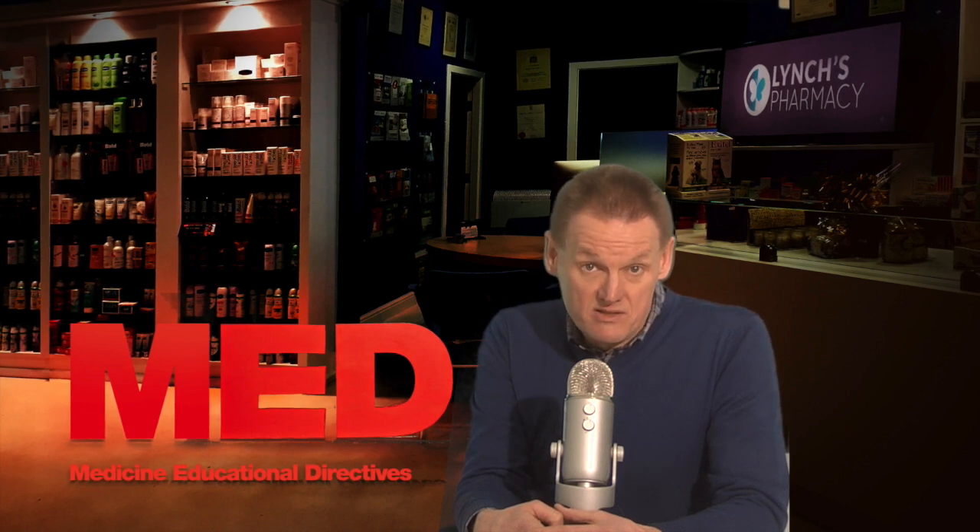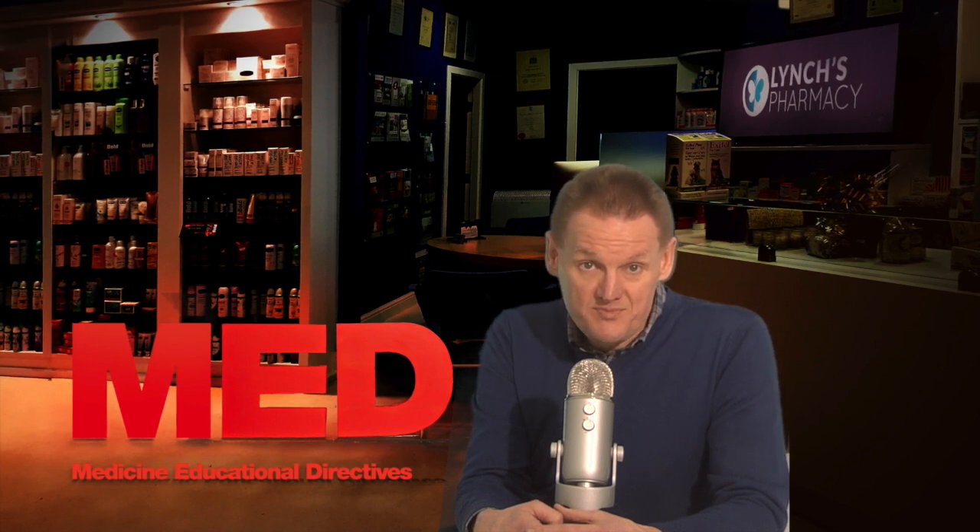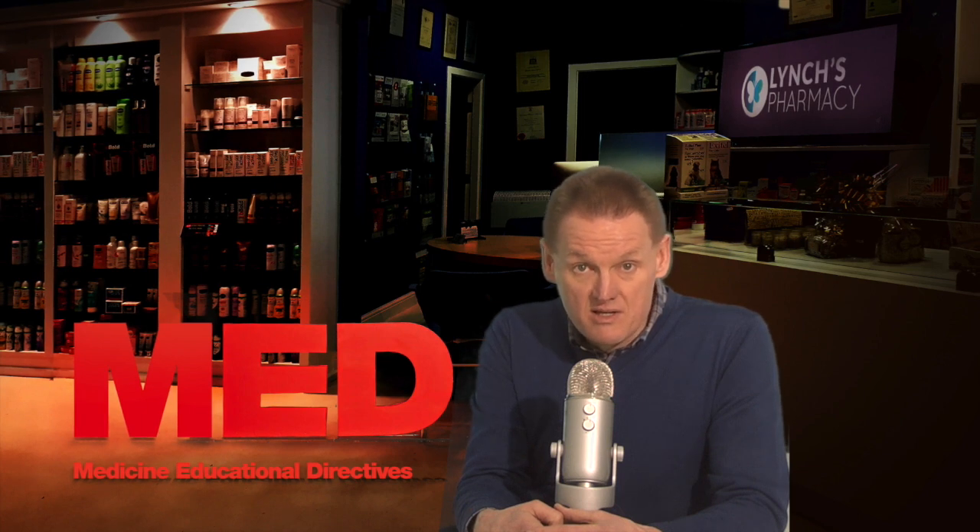The side effects just mentioned do not include all the side effects reported by the manufacturer. For more information about any other possible side effects, you can read the information leaflet provided with the medicine or talk to your doctor or pharmacist.